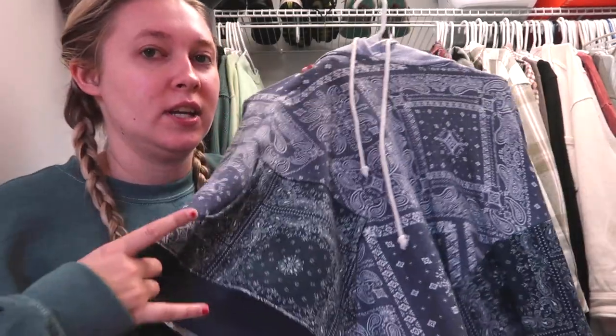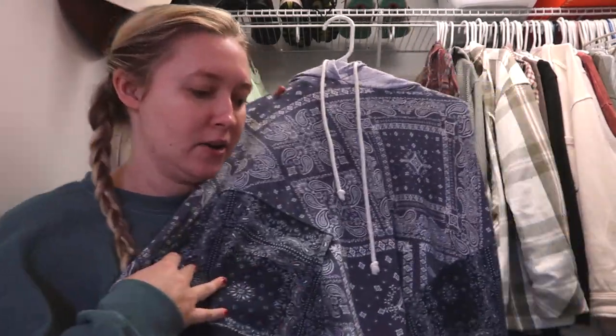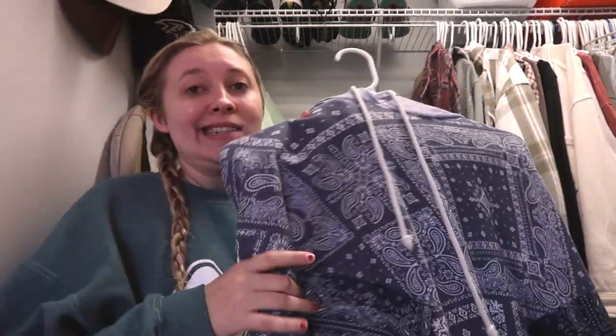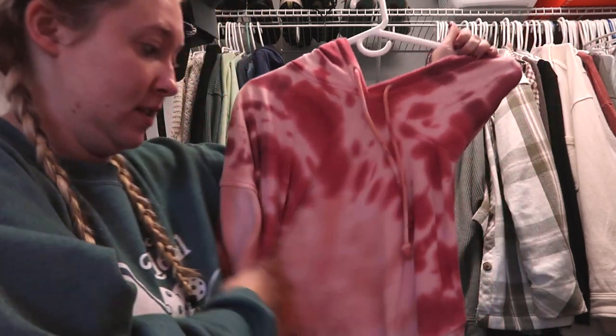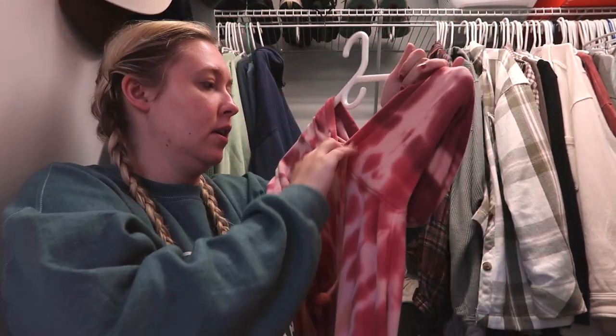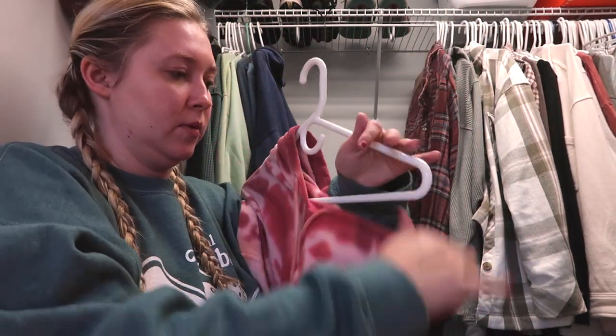So we're gonna put it in the maybe pile. This is the exact same hoodie as the other one but a different pattern — I'll put it in the maybes. I don't know yet what I'm gonna do with my groutfit sweatshirts. This groutfit one, I think I'm gonna get rid of. It's an old American Eagle hoodie, it's really big.